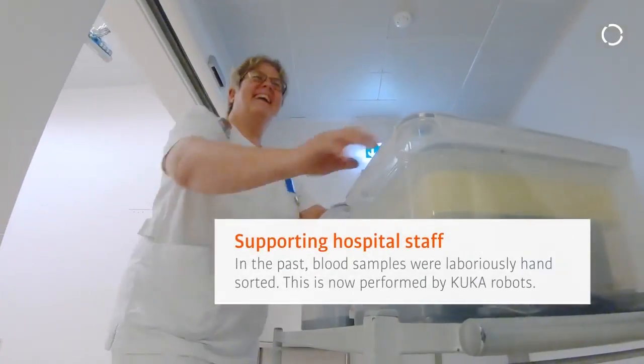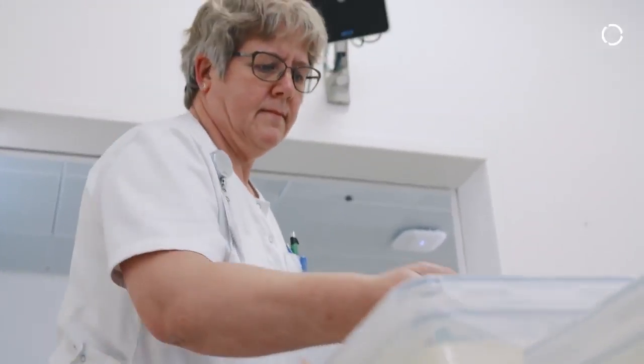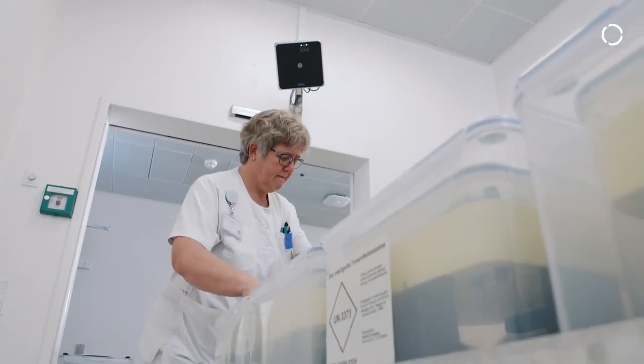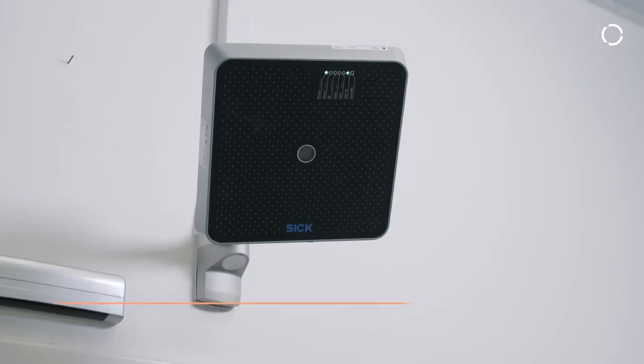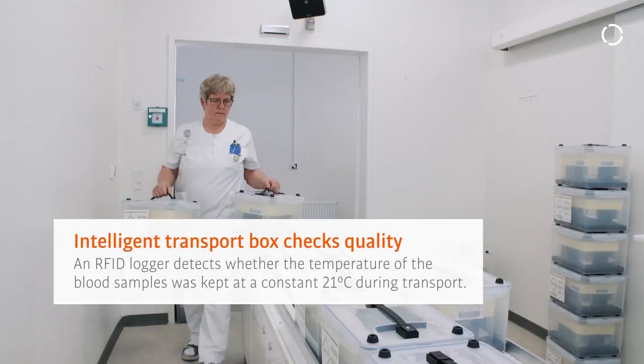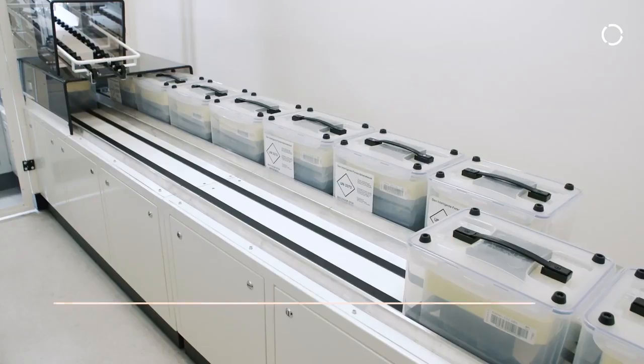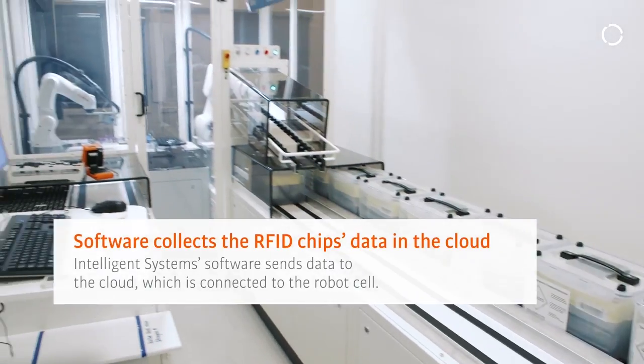When the boxes enter the room we have an RFID scanner which reads out the information from all the boxes. We read out information about the temperature and also register when it arrives. So we have all this information available to make decisions when handling the box in the robot.